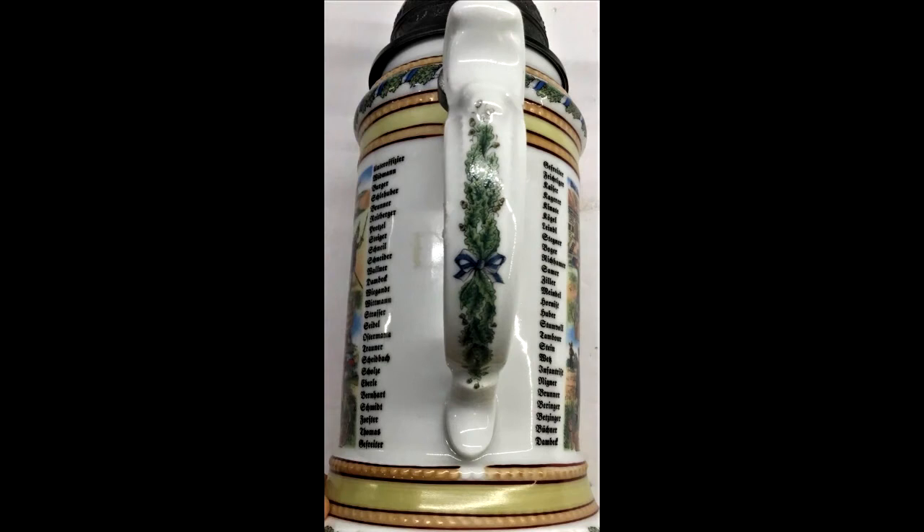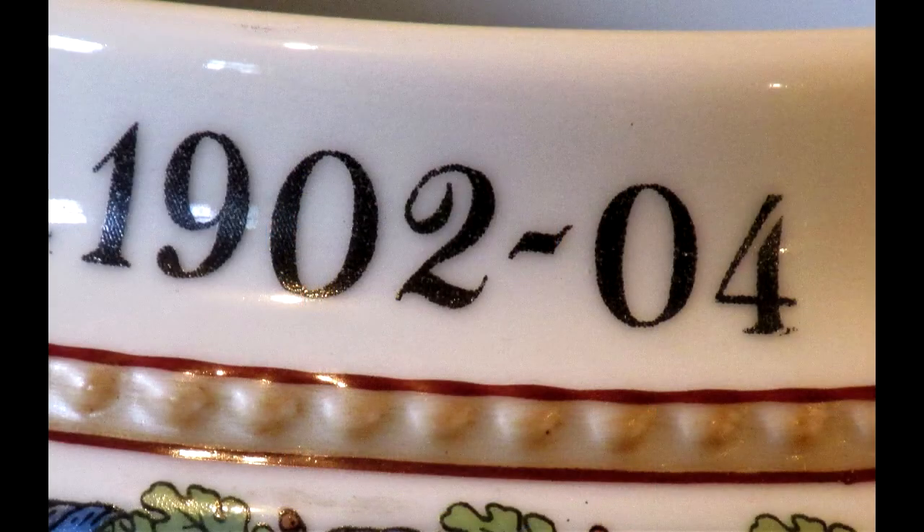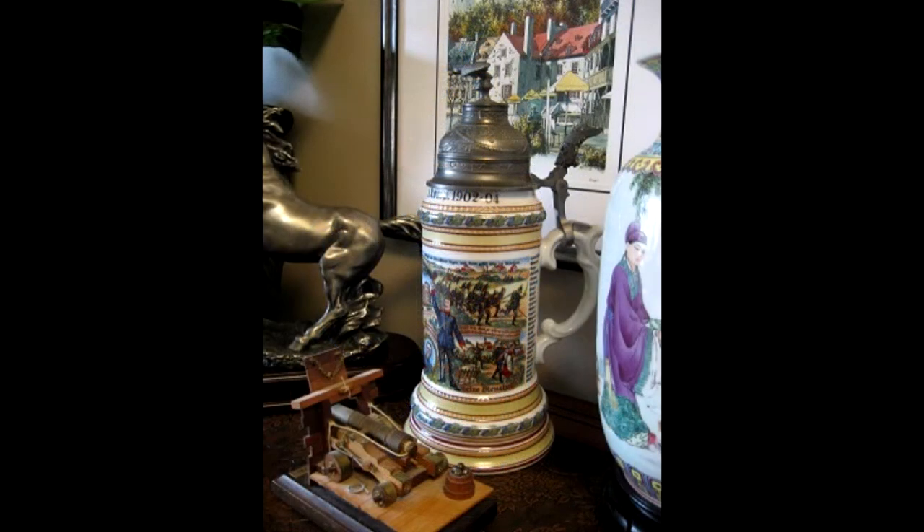On either side of the Bierstein handle are the names of the men serving in the unit. Their term of service is given as 1902 to 1904. Normally, the name of the soldier to whom the Bierstein was given is also included. However, this doesn't appear to be the case with this stein.